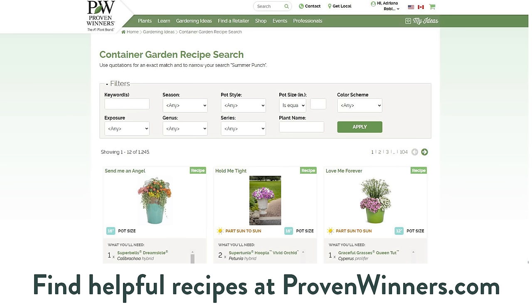You can get inspired by these recipes at provenwinners.com and then have some fun. If you don't feel like doing it, there are plenty of professionals who will do it for you at your local garden center — but I would say give it a stab. It's my favorite thing to do, and every year I discover interesting new combinations.